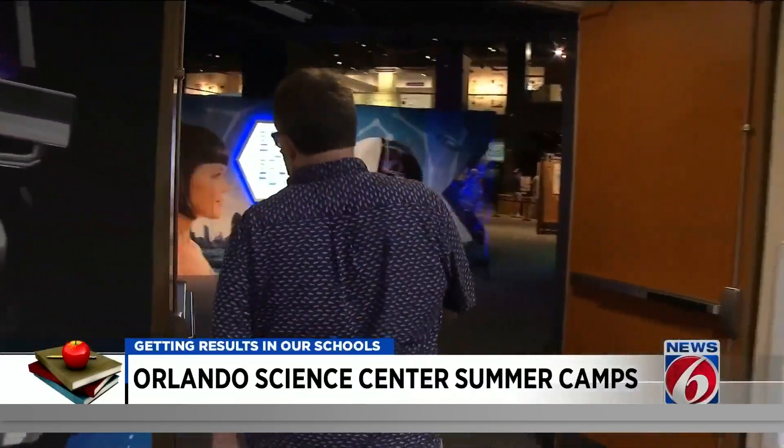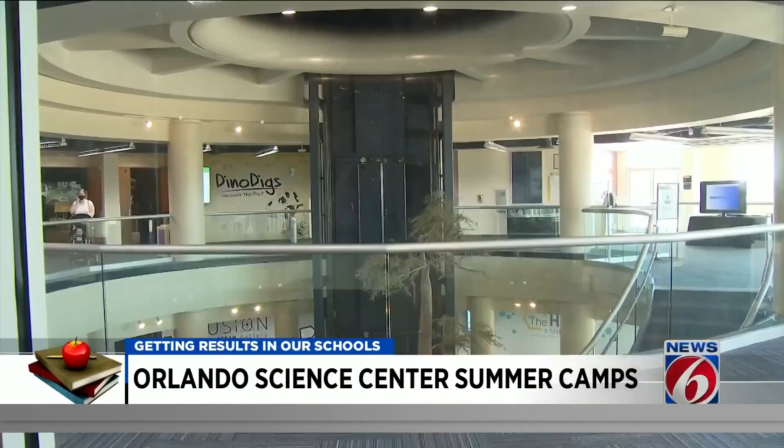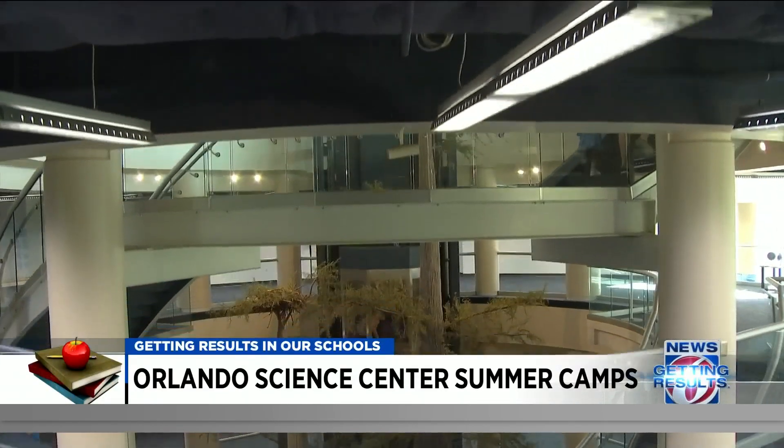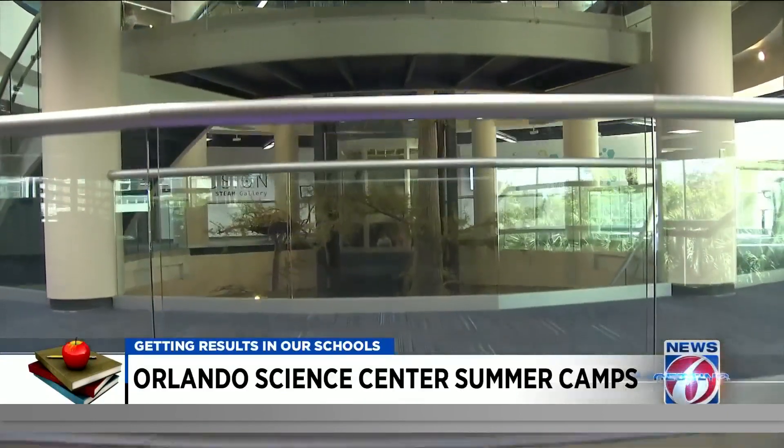Jeff Stanford is the VP of Marketing at the Science Center. He says summer camps typically sell out by the end of April. Pricing is based on grade level and membership status and ranges from $240 per week to $450 per week.